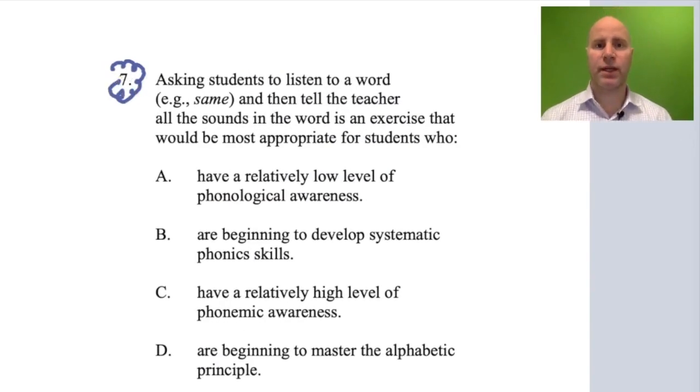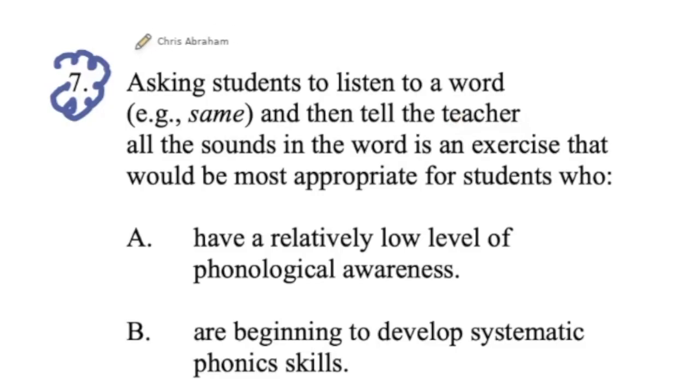Number seven on the Foundations of Reading exam. Let's start by reading it over. The question asks a student to listen to a word — for example, 'same' — and then tell the teacher all the sounds in the word. This exercise would be most appropriate for students who: A) have a relatively low level of phonological awareness, or B) are beginning to develop systematic phonics skills.